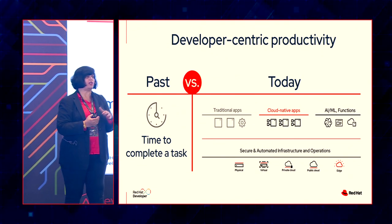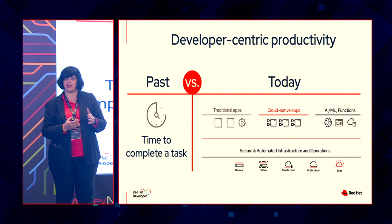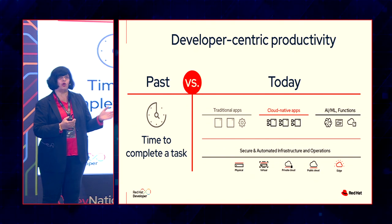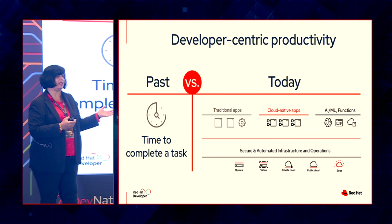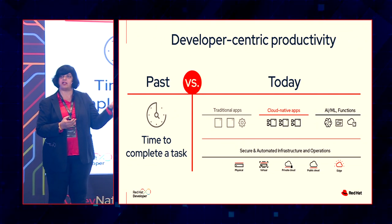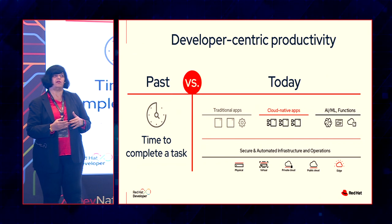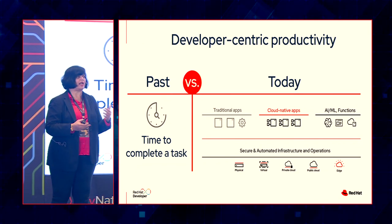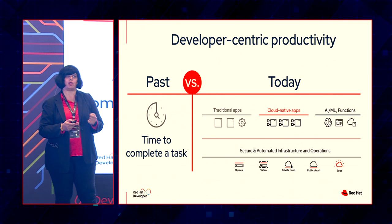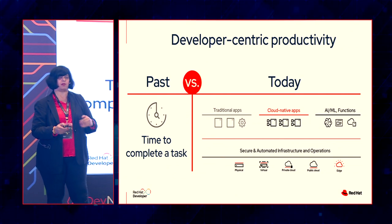Today when companies drive digital transformation, they're not writing applications from scratch. There are legacy applications, cloud-native applications being built, and a whole bunch of deployment environments — bare metal, private clouds, public clouds, edge. We're talking about a hybrid mix of applications and now AI/ML workloads as well. So it's not exactly become easier. How can we continue to drive developer productivity while ensuring security and everything else is not compromised?